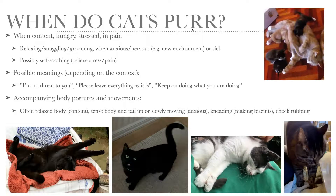Cats purr when they're happy, when they're content, when they are relaxing, cuddling, snuggling, when they're grooming, but also when they are hungry and when they are stressed, anxious or nervous — for instance when they are entering a new environment, and when they're in pain or sick.